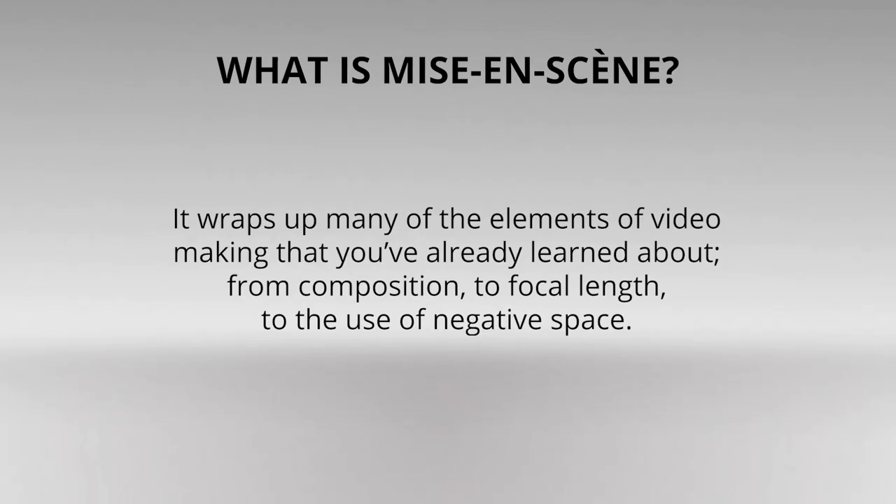Mise-en-scène represents your overarching goal as a filmmaker — your style, your personal artistry. It wraps up so many elements of filmmaking that you've already learned about, from composition to focal length to the use of negative space. The way in which you put these things together will create your own particular mise-en-scène.